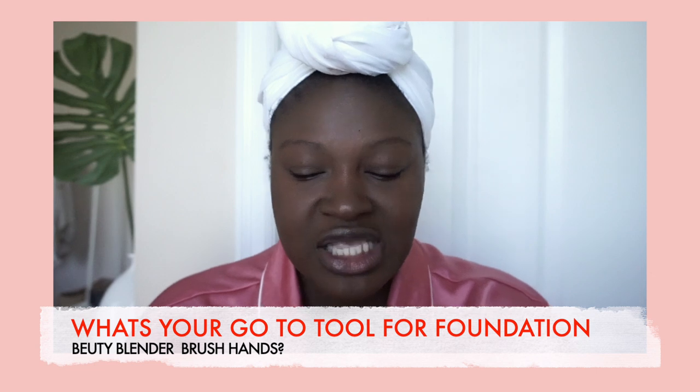I usually use very little of this foundation — it's not $10, so a little goes a long way. I just buff it in. The goal of foundation for me is just to even out my skin. I have hyperpigmentation, so it's either I have foundation on or I don't, because going without it just has me looking crazy.